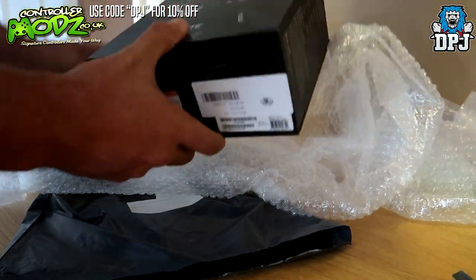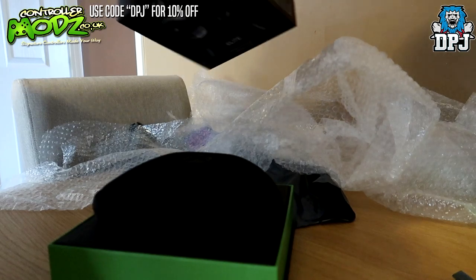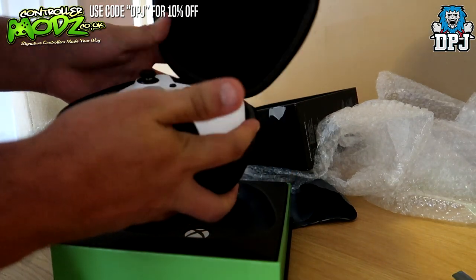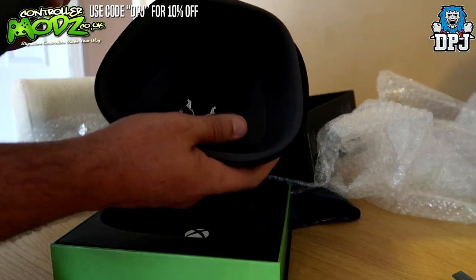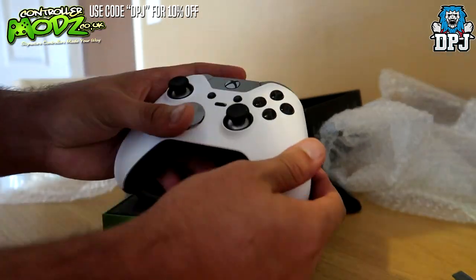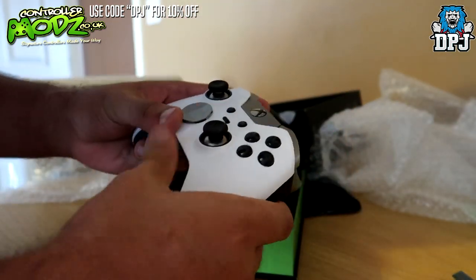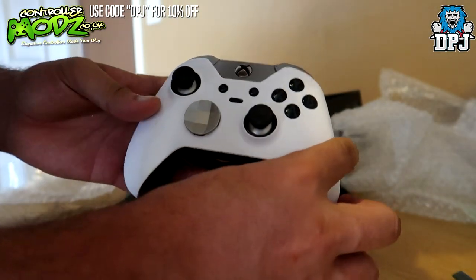Here we go — my elite controller. Let's see how this looks. Oh, beautiful! Look at that — it's got all sorts of extras and gadgets in there too. This is actually my first elite controller, I've never had one, but these things I've heard are unbelievable. And this is actually a custom one built just for me — they've actually started selling custom elite controllers on their website.